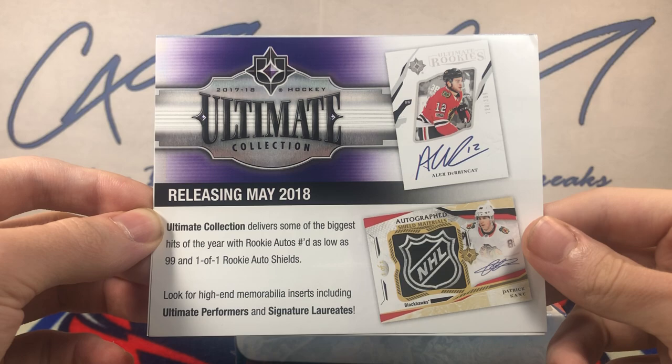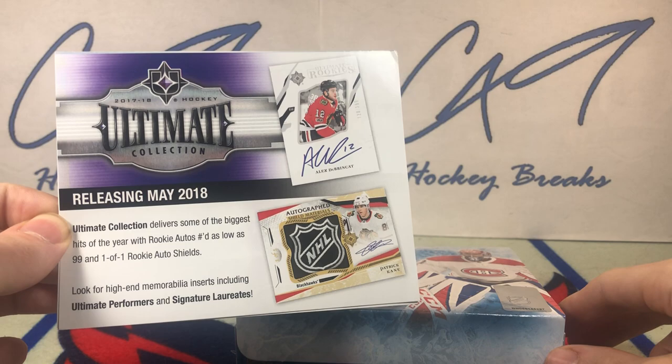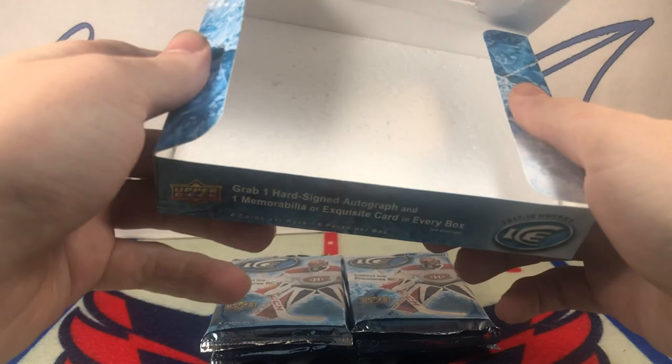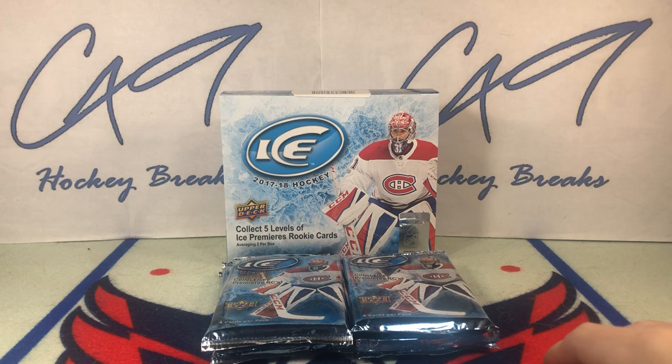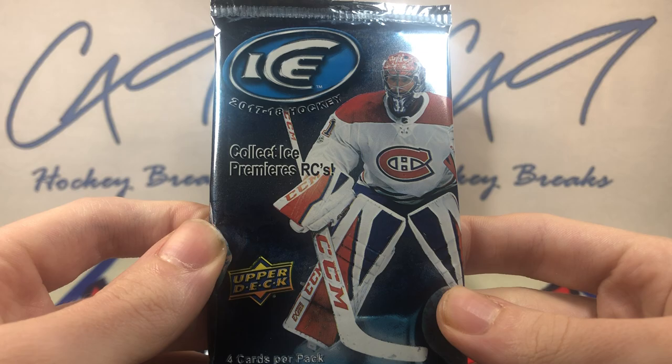Remember when Upper Deck used to put release dates in products? Because they actually released products on time, they could put 'releasing in May of 2018.' If they did that in products nowadays, you would see things like 'releasing in September of 2021,' and it would be March of 2022 and you'd still have a month wait for the product. Enough rambling — let's get into 1718 Ice.